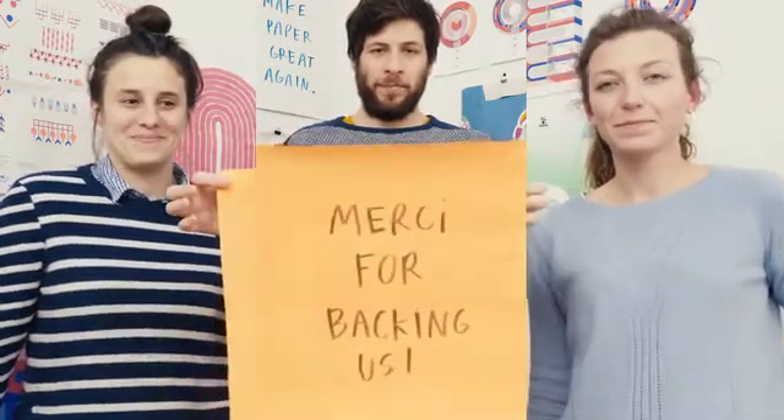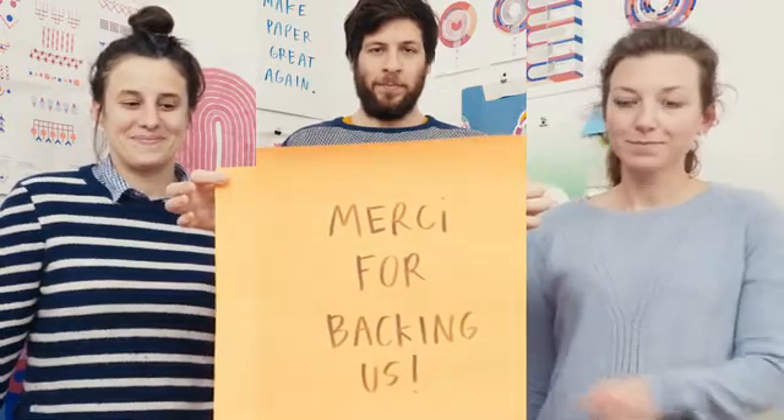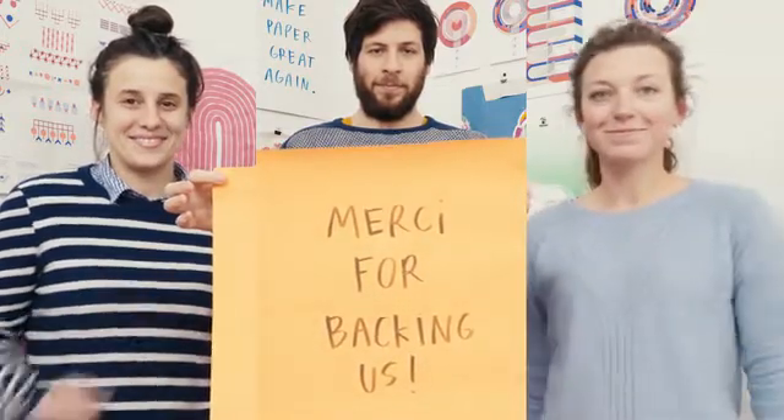We hope you've been seduced and want to be part of the story. We hope you're looking forward to playing with Papier Machine. Thank you for backing us. Thank you.